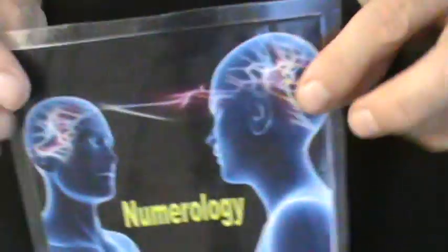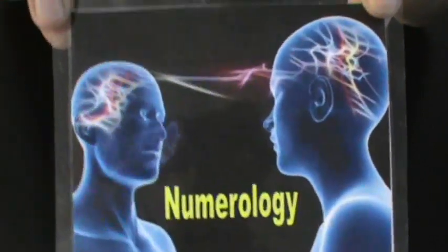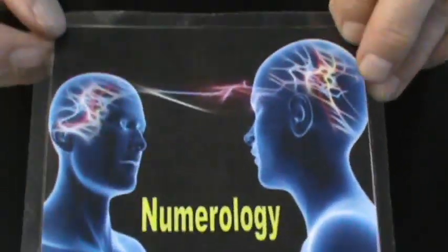So this is the numerology trick. You basically have a willing participant think — only think — of the last two digits of their birth year.